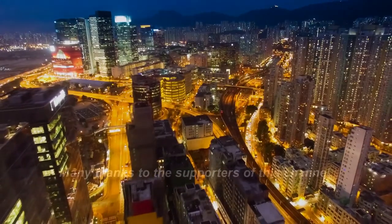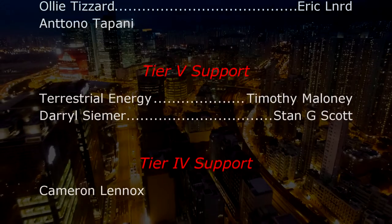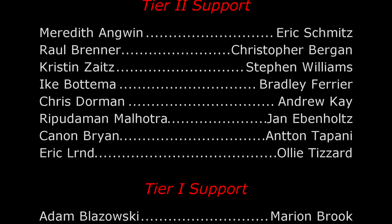And that is it for this video. I wanted to keep it short and sweet because I am suffering from the flu. I hope you enjoyed it. The information is freely available in the link in the video description below. Thank you for watching and have a nice day.